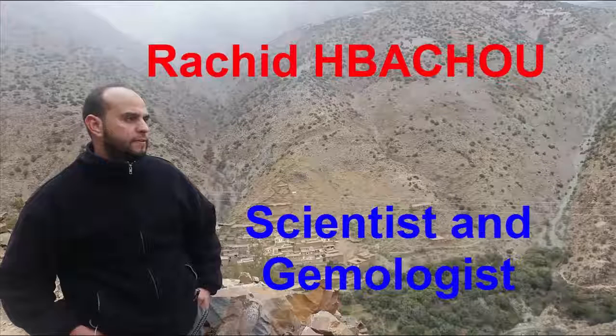This video was presented by Jessica, a member of Rashid H. Bashu Team. Rashid H. Bashu Team is the first professional network of scientists and gemologists in the world.